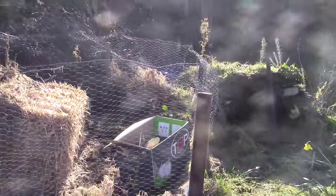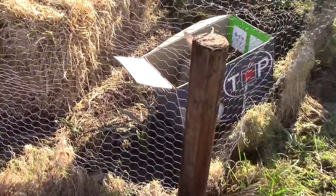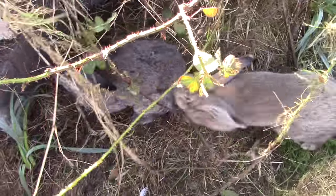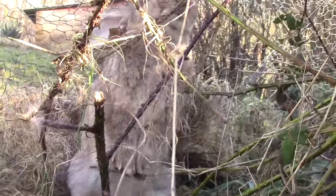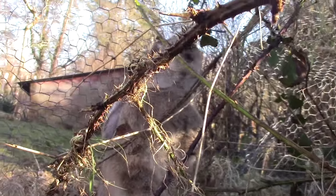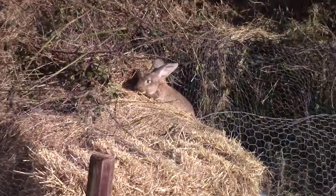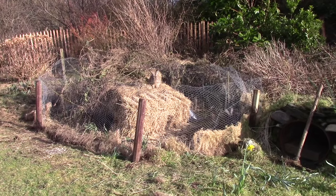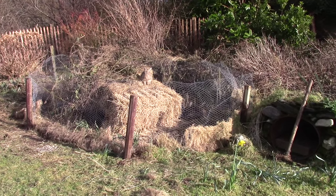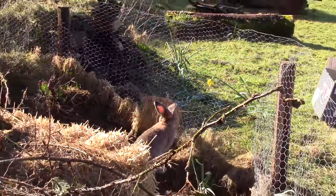We put a temporary fence up around the warren until they get used to their new home, and put two rabbits in to see how they get on. If all goes well, we'll take the fence down soon and give them a lot more space. So far so good — any thoughts or advice for us?